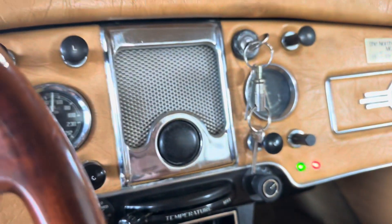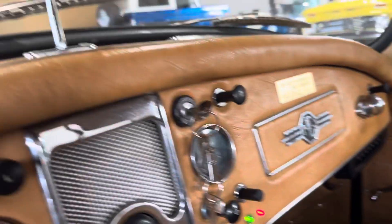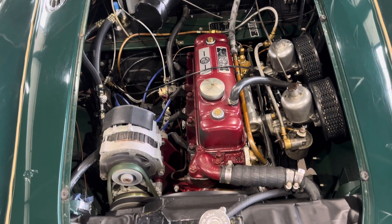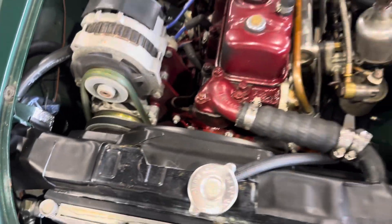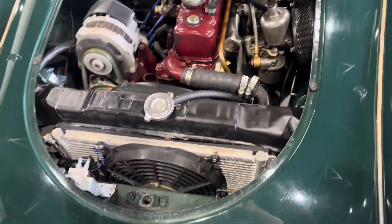Nice airflow. Got the lights. This car runs awesome. Dual carburetor setup. You can see the compressor down there, original Vintage Air electric fan.